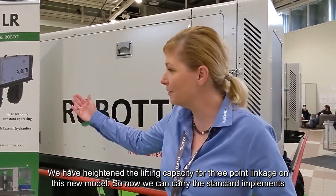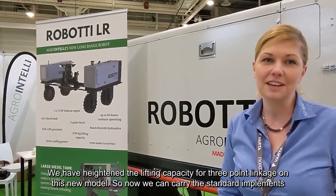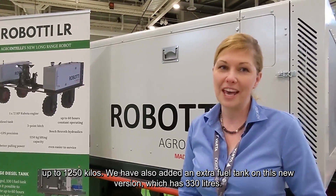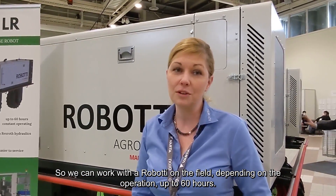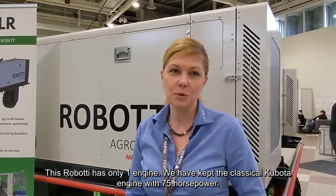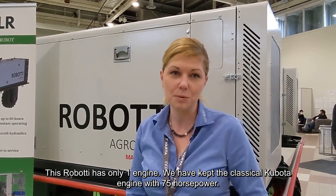We have increased the lifting capacity for the three-point linkage on this new model, so now we can carry standard implements up to 1,250 kilos. We have also added an extra fuel tank on this new version, which has 330 liters, so we can work with the Roboty on the field, depending on the operation, up to 60 hours. This Roboty has only one engine — we have kept the classical Kubota engine with 75 horsepower — and we have a new hydraulic system from Bosch Rexroth.